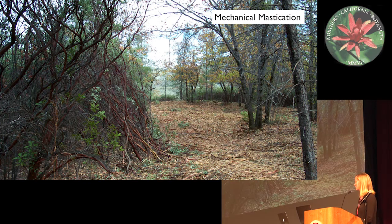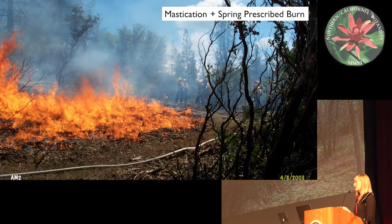This is mechanical mastication. I like this picture because it shows how dense the stand was before. If you look at the ground in the masticated area, you can see all of the debris that's been chewed up and spit out by the masticator. It's taken the live shrubs and converted them to dead fuels, which can contribute towards fire behavior significantly.